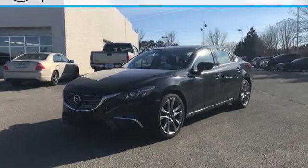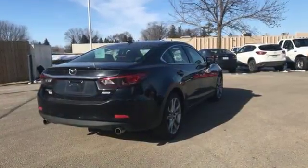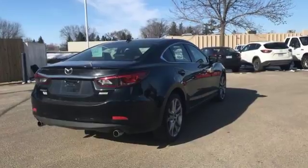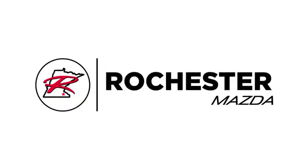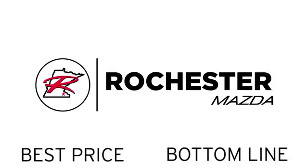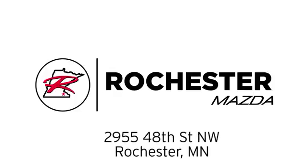Make the most out of your money. Get behind the wheel of this stylish Mazda 6 today. Experience the difference at Rochester Mazda, where you get our best price. Bottom line, we are conveniently located at 2955 48th Street NW in Rochester, Minnesota.